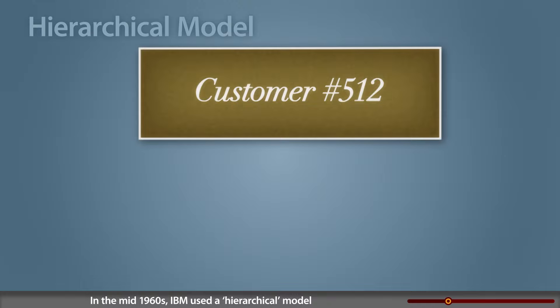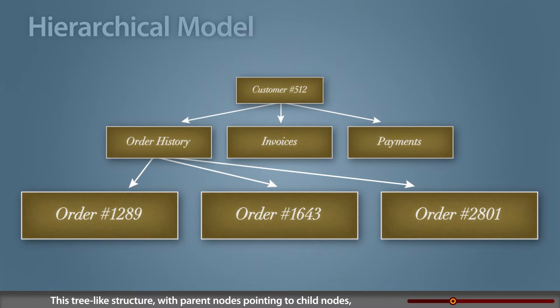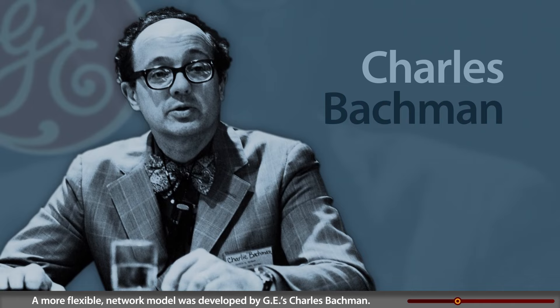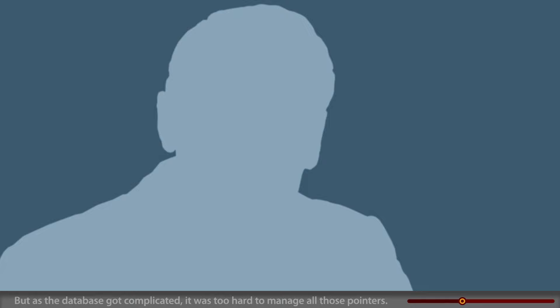In the mid-1960s, IBM used a hierarchical model for their Information Management System, IMS. This tree-like structure, with parent nodes pointing to child nodes, was successfully used by NASA to manage drawings for the lunar lander. A more flexible network model was developed by GE's Charles Bachmann. Now child nodes could have multiple parents, but as the database got complicated, it was too hard to manage all those pointers.